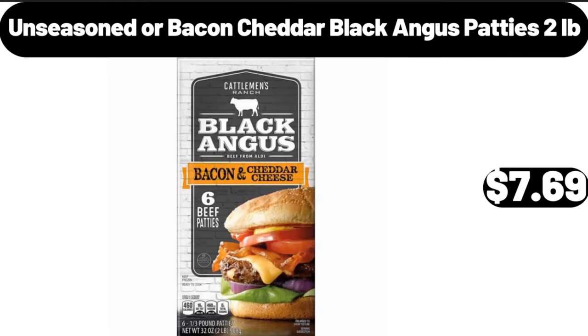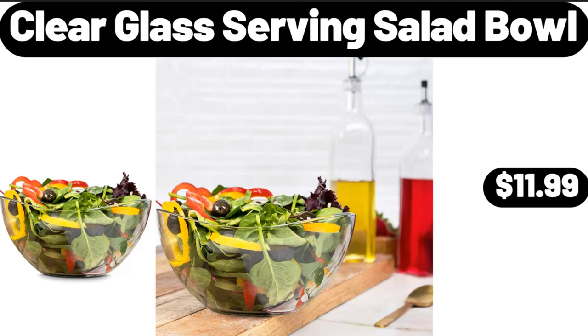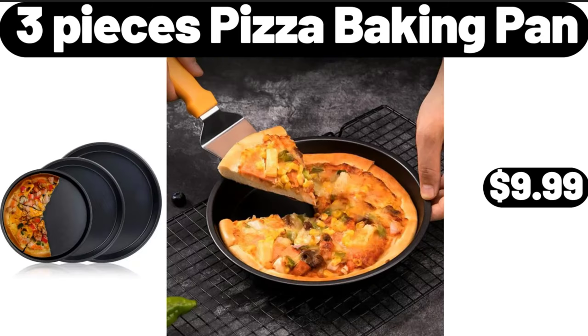Unseasoned or bacon cheddar black Angus patties, 2 lb, $7.69. Clear glass serving salad bowl, $11.99. 3 pieces pizza baking pan, $9.99.